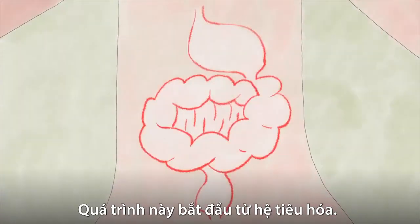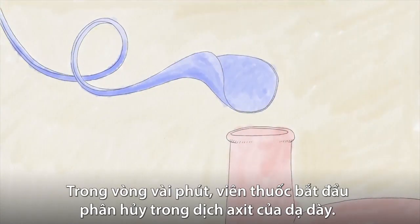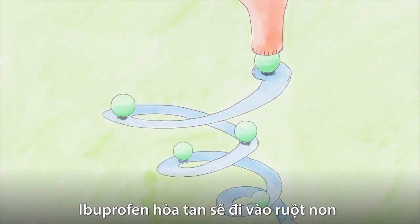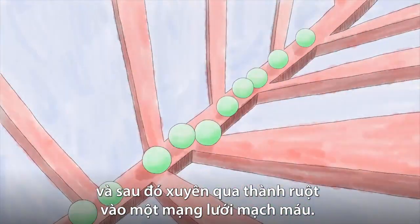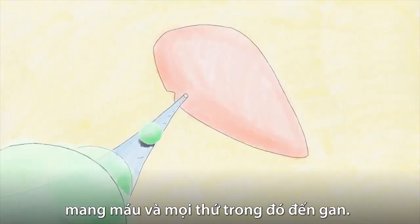This process starts in your digestive system. Say you swallow an ibuprofen tablet for a sore ankle. Within minutes the tablet starts disintegrating in the acidic fluids of your stomach. The dissolved ibuprofen travels into the small intestine and then across the intestinal wall into a network of blood vessels. These blood vessels feed into a vein, which carries the blood and anything in it, to the liver.